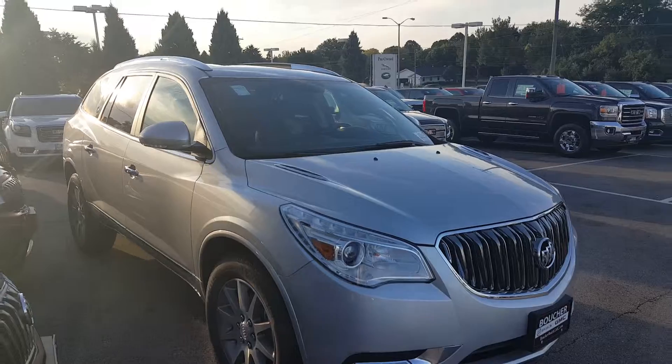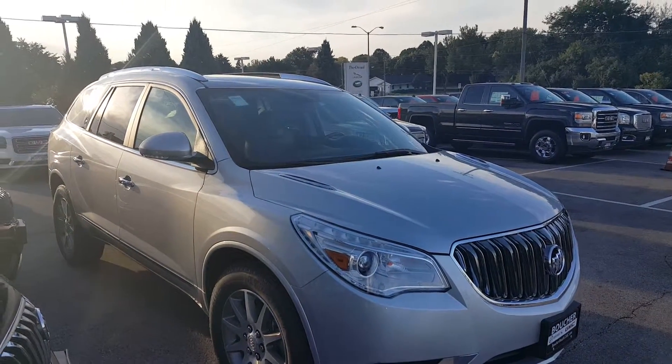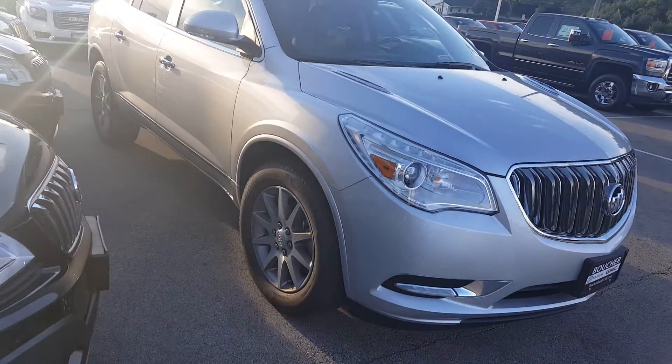I'd like to show you this quick silver all-wheel drive leather. This is a 2016.